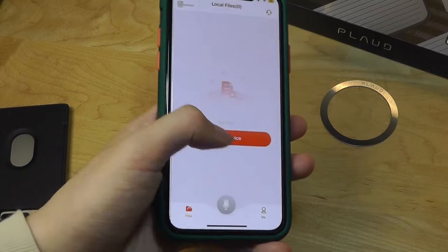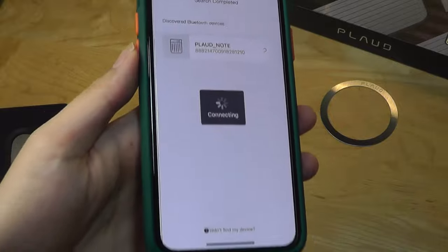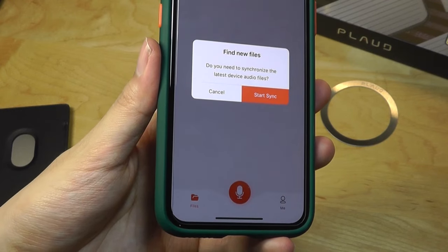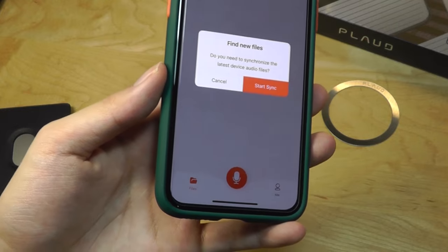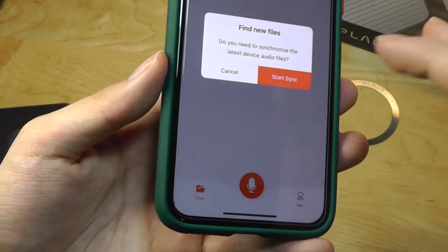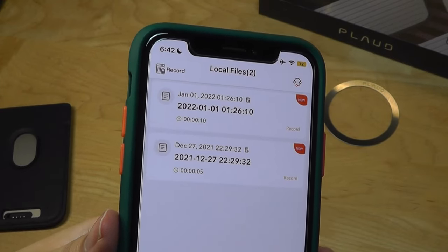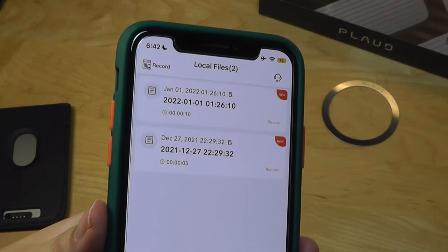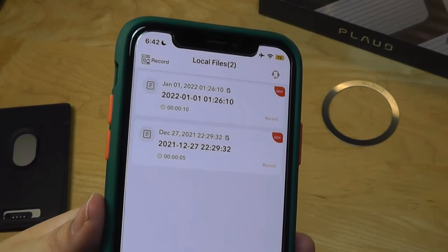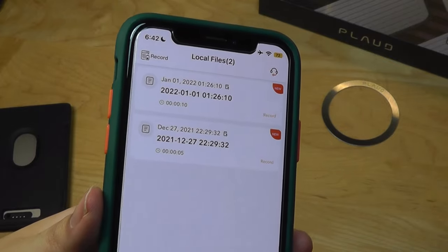Here's the Plod companion app. We just press on 'add a device' and it will find the note automatically. Since the voice recorder has 64 gigabytes of storage, you don't have to be connected to the phone for it to save recordings — later, when connected, it will sync over the data. Generally speaking, using Bluetooth 5.0 it's quite fast, but if you have bigger files, like an hour-long meeting or lecture, you may want to use the Wi-Fi connection to speed up the file transfer process.